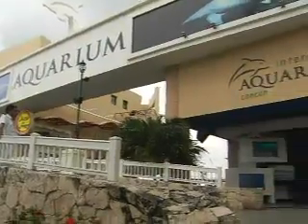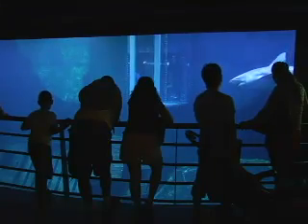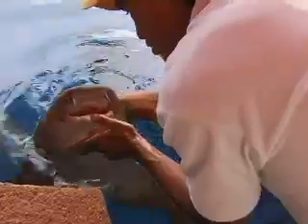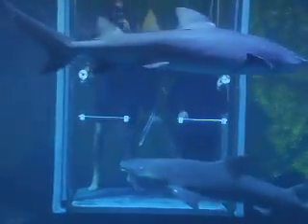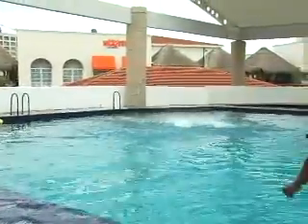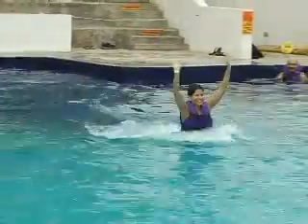If you love dolphins as much as I do, Cancun's Interactive Aquarium is the best place to come face to face with these magnificent mammals, as well as other sea creatures. Those seeking to come face to face with nature's top ocean predator can dive among sharks and feed them in an unforgettable, safe, and exciting way. In the aquarium's dolphin tank, you will be able to pet, play, and discover the amazing abilities of this powerful yet gentle animal.